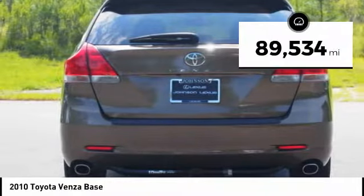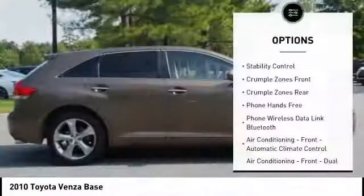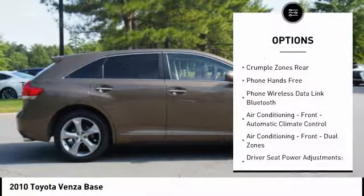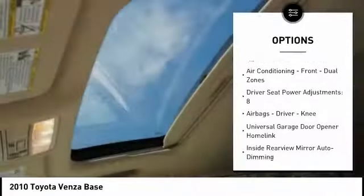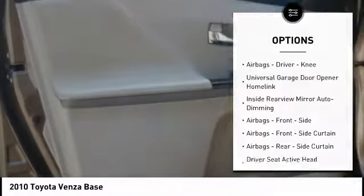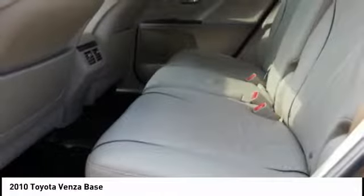This vehicle has less than 90,000 miles. Here are some of this vehicle's great options: traction control, stability control, power steering, cruise control, fog lights, power brakes, child safety locks, electronic brake force distribution, overhead console, and airbags — driver and knee.